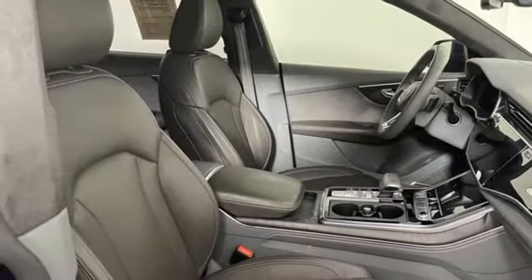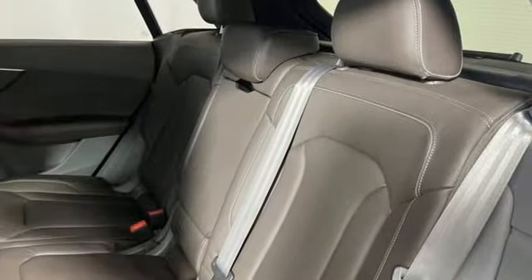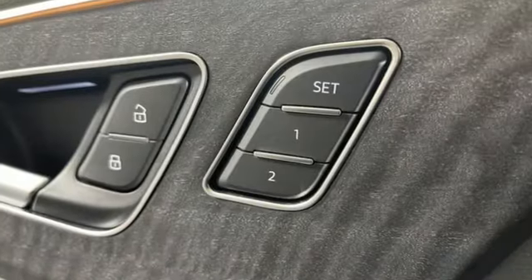Streaming audio, Wi-Fi hotspot, front heated and ventilated leather bucket seats, auto dimming rear view mirror, and intercooled turbo V6 engine.